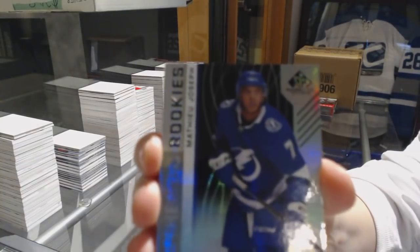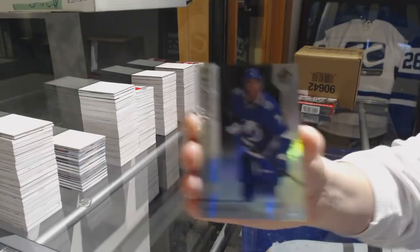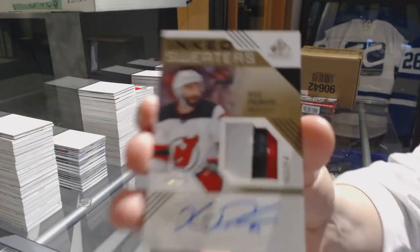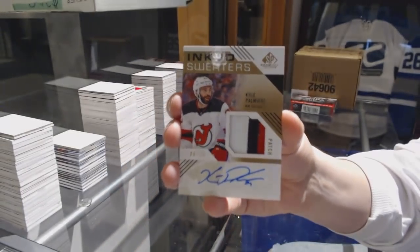Number 297 Rainbow for the Lightning, Matthew Joseph. We've got an Ink Sweaters Patch Auto number 15 for the New Jersey Devils, Kyle Palmieri.